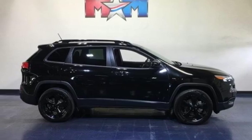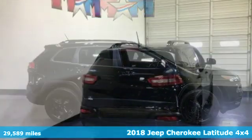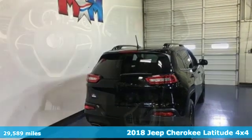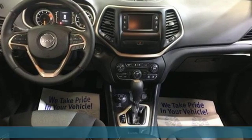Here's a 2018 Jeep Cherokee. From rough trails to downtown nightlife, this Jeep Cherokee handles it all with the perfect combination of grit and grace.